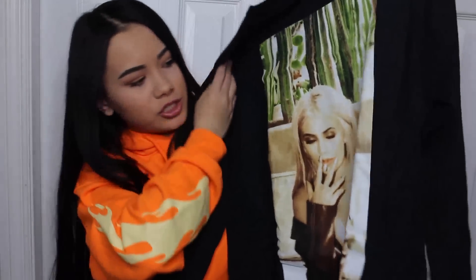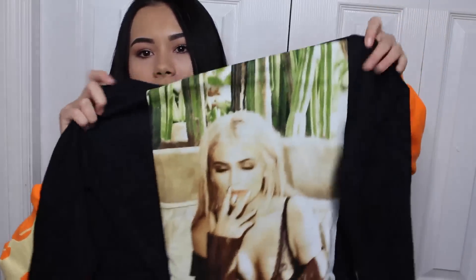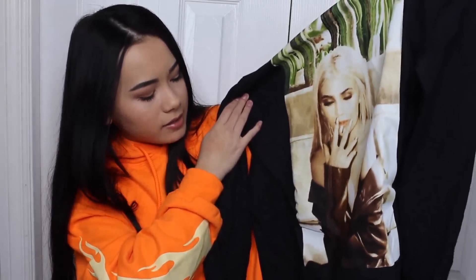The final shirt I got was this long-sleeve shirt of her. She's smoking in this shirt, and it has green vibes and everything. I really like the green on it, and she's also in her platinum hair. I just think this is such a cute shirt. It's long-sleeve, and I really like the back of it because this is Kylie.